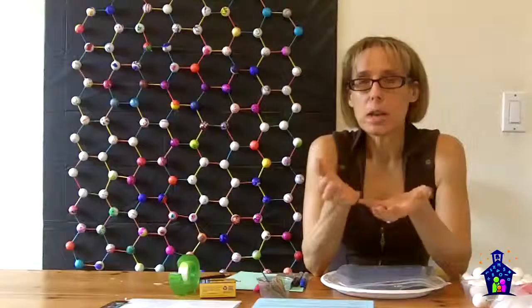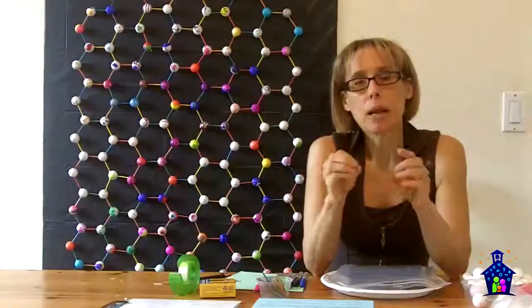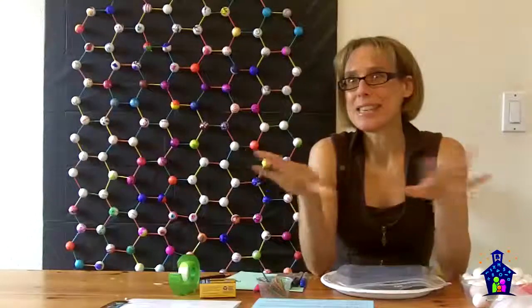I got the idea for this project when I was doing research for my last collaborative project, which was the soccer ball. That's where I learned that the soccer ball is sometimes called a buckyball, named after Buckminster Fuller — he's the guy who designed those geodesic domes. A buckyball is a molecule made up of exactly 60 carbon atoms arranged in the shape of a soccer ball, and anytime you have molecules made up of solely carbon atoms, things get pretty interesting, and that's what this is all about.